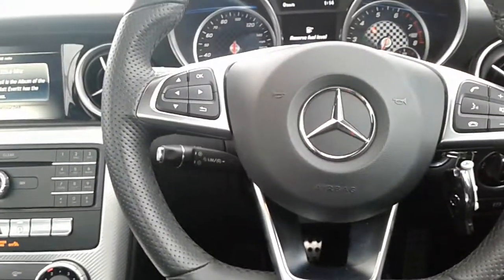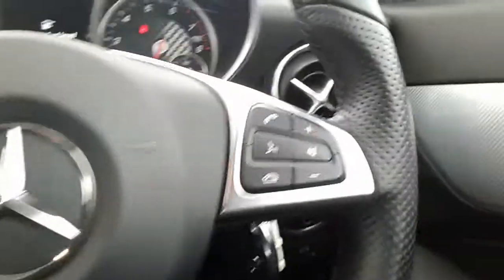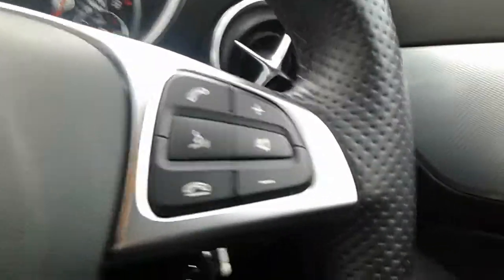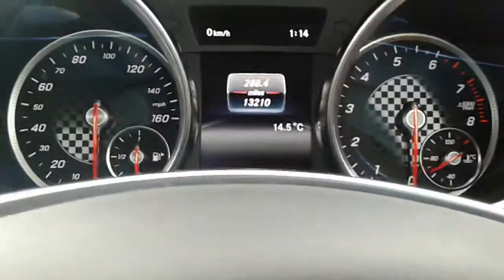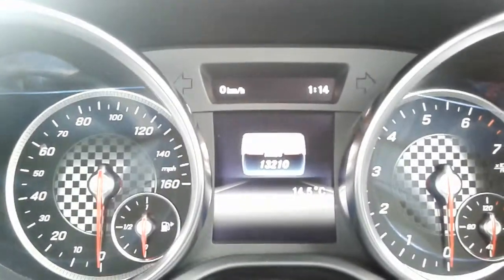The steering wheel is also finished in leather. It's a flat bottom steering wheel with audio adjustments on the right hand side, along with your electric window switches. In terms of mileage, the SLC has currently done just over 13,000 miles.